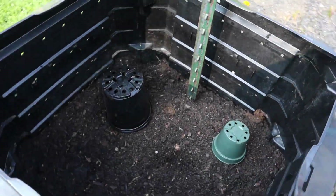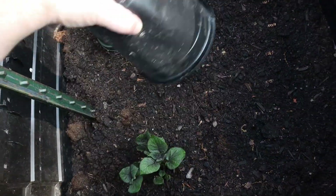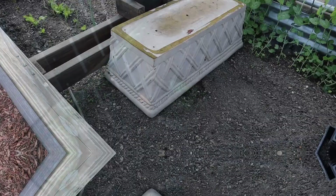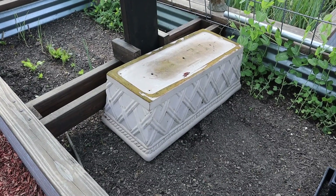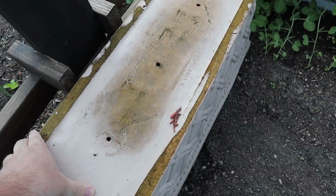I covered up these potatoes with a couple little pots. Potatoes look okay. Over here I covered up a couple squash plants with a foam planter — last set of squash.